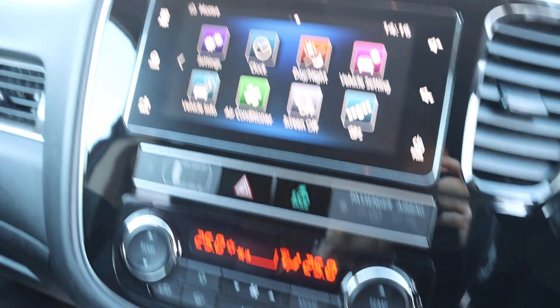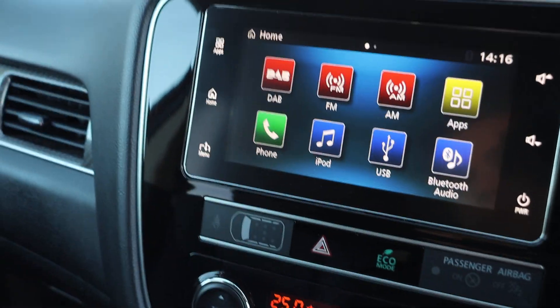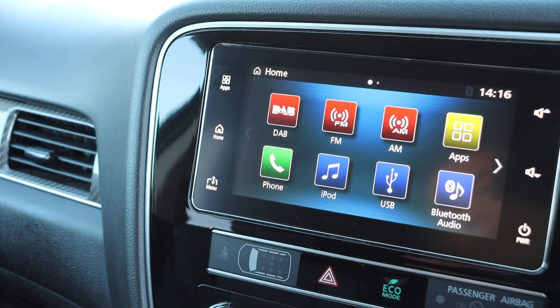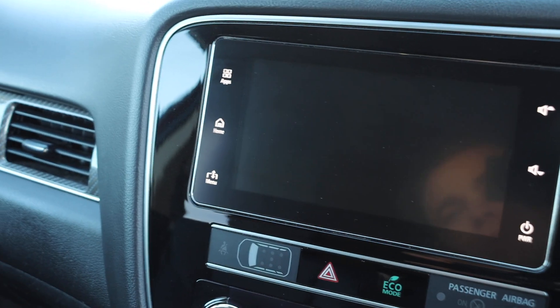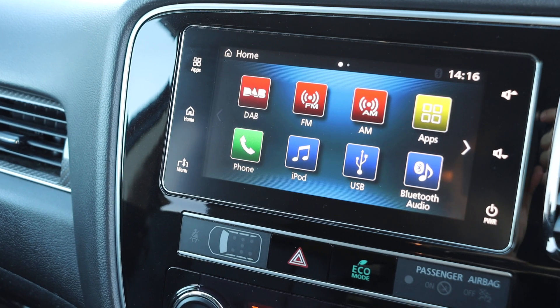Two-zone climate control air con, AV radio, Bluetooth, telephone connection, and a 360 degree camera. Thank you for watching.